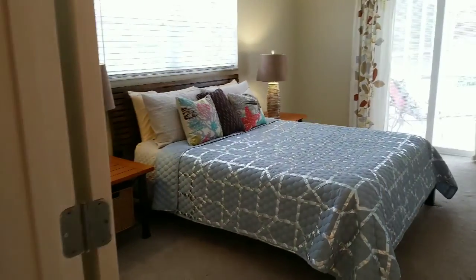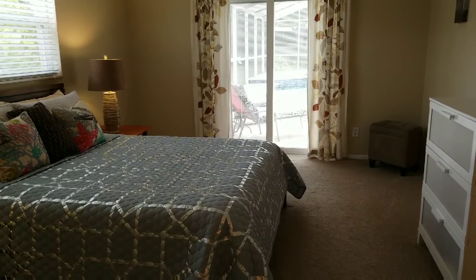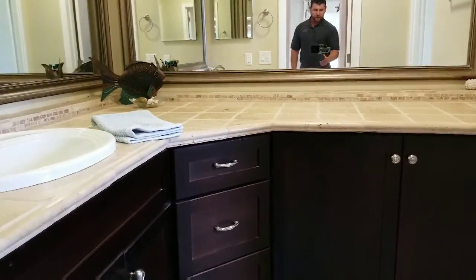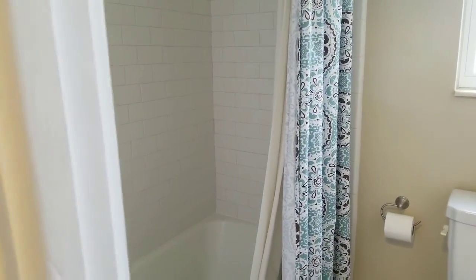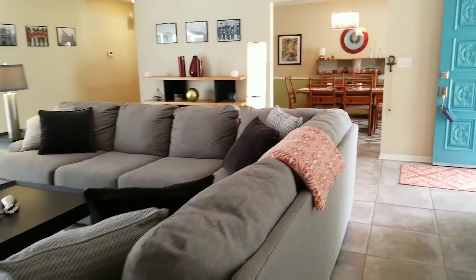Then we have the junior suite. We come in through some small double doors and have a nice sized bedroom, easily accommodating a king sized bed with sliding glass doors out to the pool. We've got a walk-in closet, a vanity area, and what's neat about this floor plan is a door that separates the toilet and tub-shower combination. That's the junior suite, and we'll head through towards the dining room.